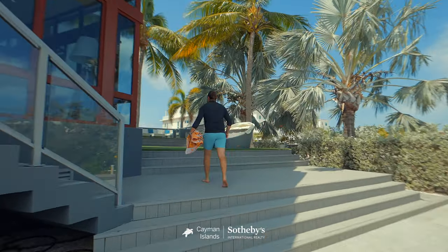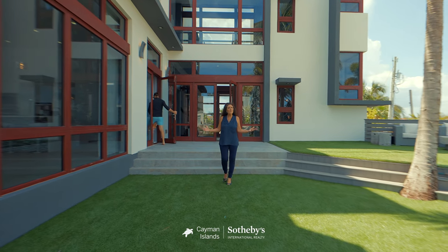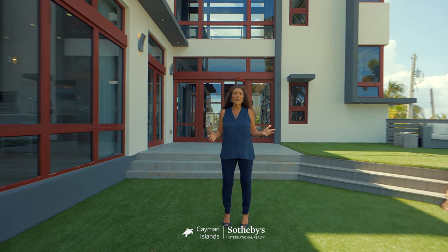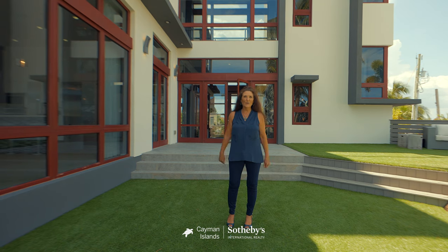This stunning one-of-a-kind home is set in the prestigious gated community of Crystal Harbour, just minutes from Seven Mile Beach, shopping, and some of Cayman's finest restaurants and waterfront dining. I'm Kate Knox with Cayman Islands Sotheby's International Realty, and this is Crystal Cove. I can't wait to show you around.